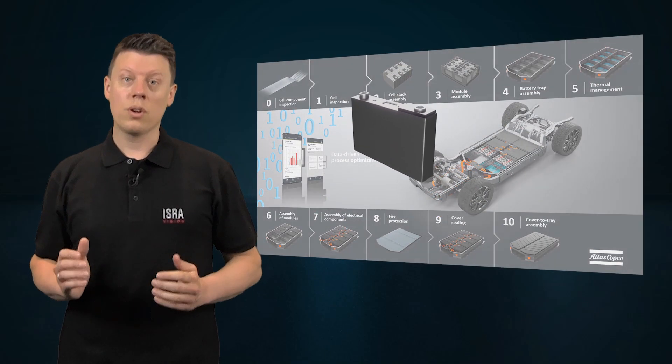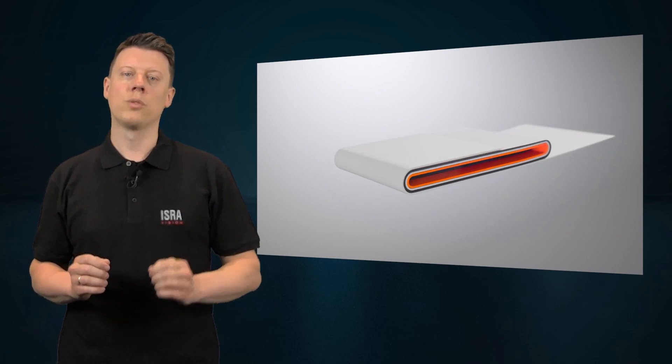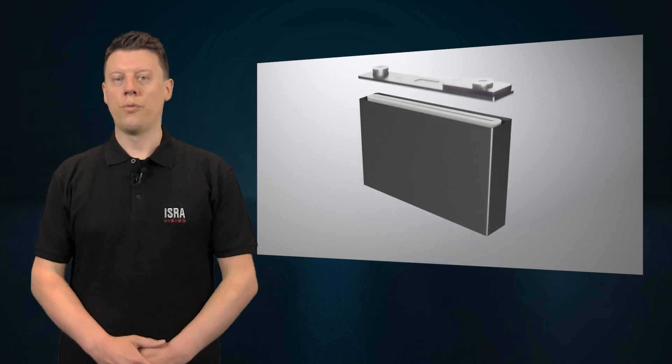Today, I want to talk about final cell inspection and how we can help you to ensure ultra-reliable quality control and 100% defect detection for EV batteries.